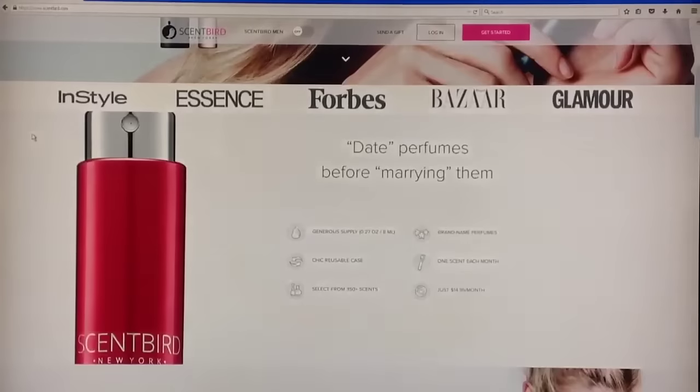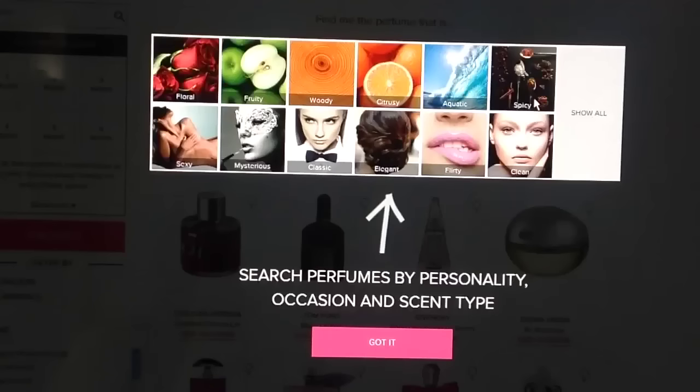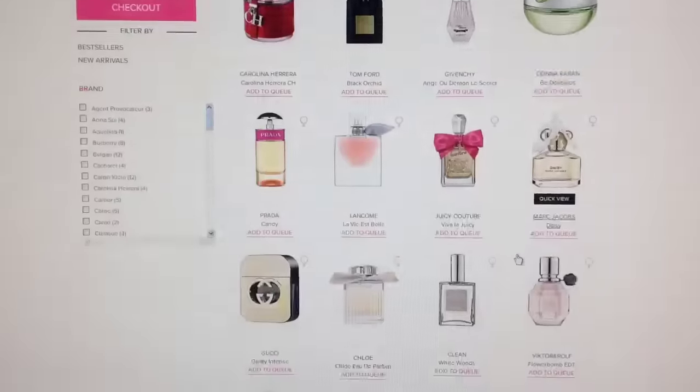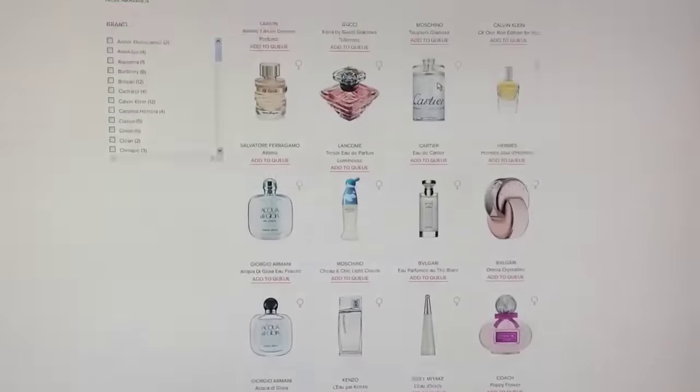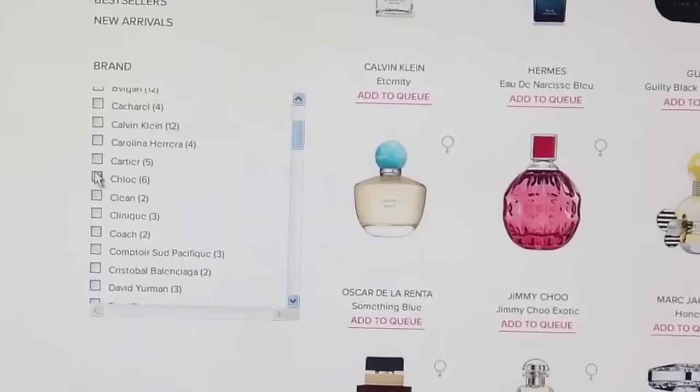You just have to search scentbird.com. I already have an account with them so I just logged in. This is just gonna be a quick heads up on how the website looks like. It's gonna give you the option to search perfumes by personality, occasion, scent type. For example, you click on aquatic, it's gonna give you different perfumes. And they even have an option to search by brand, for example Cartier.